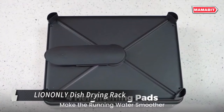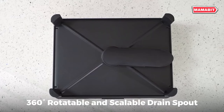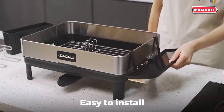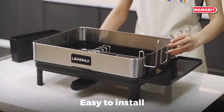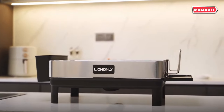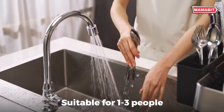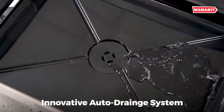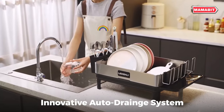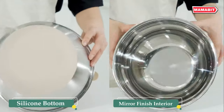Upgrade your kitchen organization with the Lion Only Dish Drying Rack. This sturdy rack is crafted from high-quality, food-grade 304 stainless steel, offering excellent rust resistance and a smooth, fingerprint-resistant finish. Designed for durability, the thickened frame and heavy steel wire construction can support up to 110 pounds without deforming. Its spacious design, measuring 23.3 inches long, 12.6 inches wide, and 6.9 inches high, efficiently holds various bowls, plates, and cutting boards. Maximize your counter space with included accessories like a cutlery holder and cup holder, helping you save up to 50% of kitchen space.